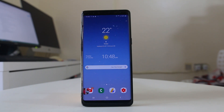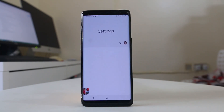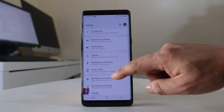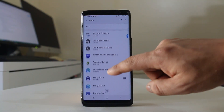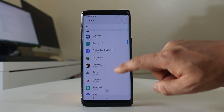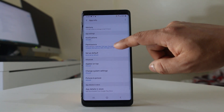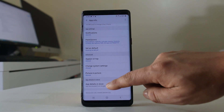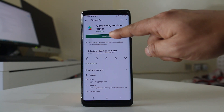The next thing you need to do is check if there is an update available for Google Play Services and update it. For that, go to Settings, scroll down, then go to Apps, scroll down and look for Google Play Services, select it, scroll down and go to App Details in Store.